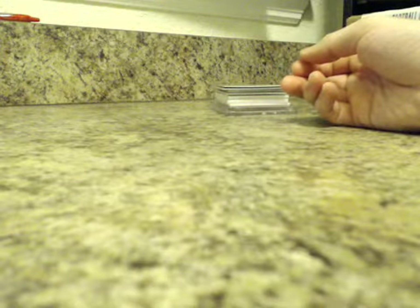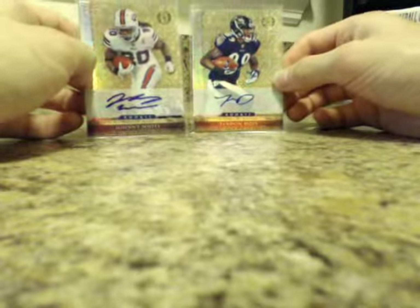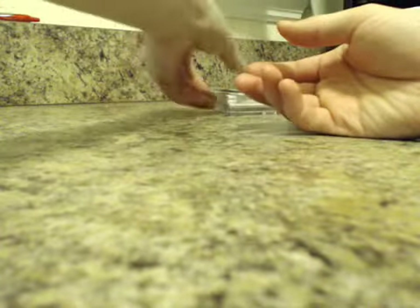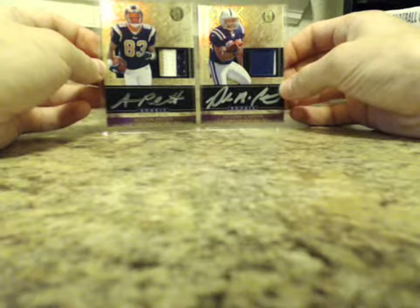We had two short print rookie autos numbered to 25 — Johnny White and Tandon Doss, Bills and Ravens. We only had two live RPAs: a three-color Austin Pettis and a two-color Delaney Carter, both numbered to 525.